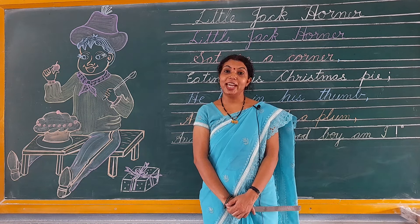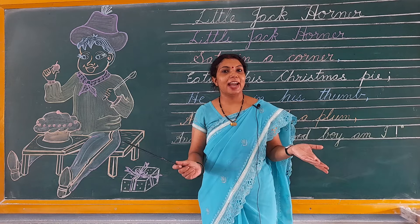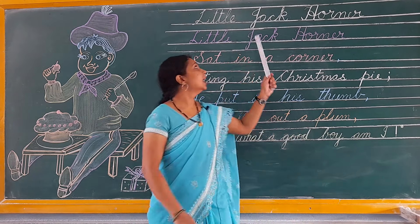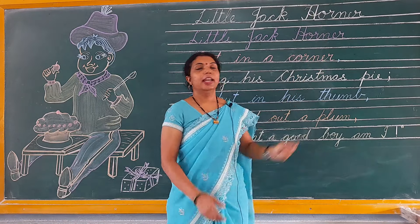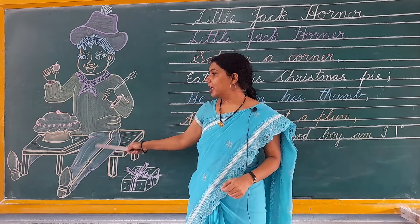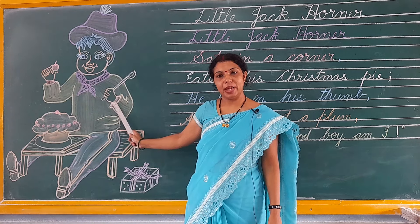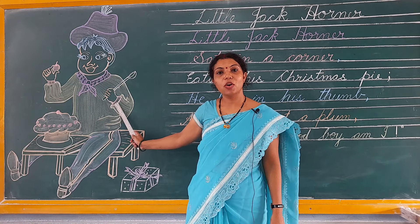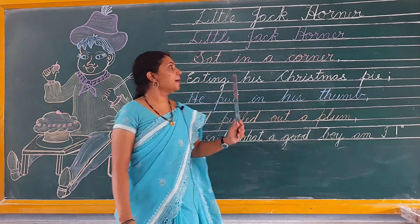Good morning all of you. Today we are going to learn a very interesting rhyme — Little Jack Horner. Here you can see a boy sitting, and his name is Jack Horner. Now read the rhyme.